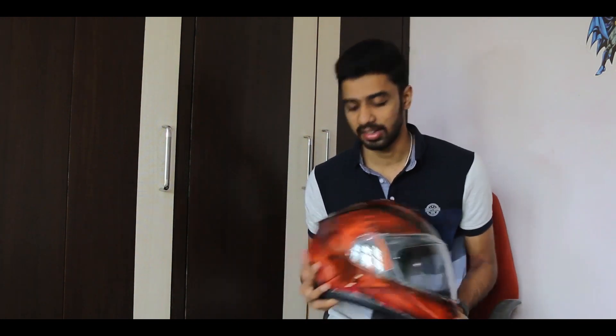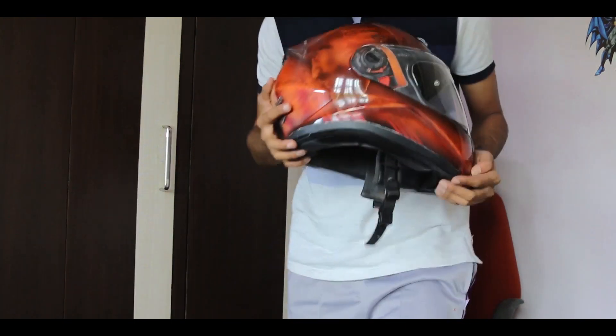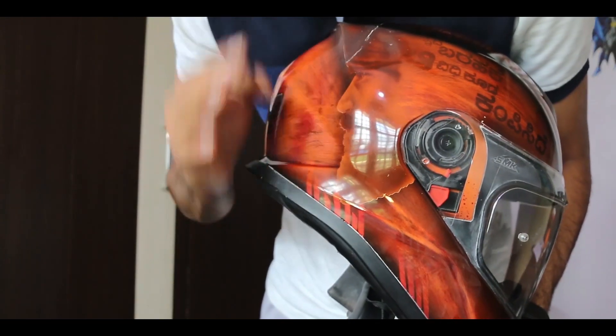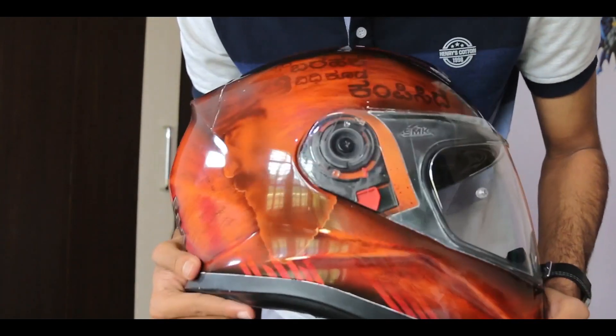He is the only one who has a luminor in Bangalore, or in the whole of Karnataka. I will leave their social media links in the description box below, so you can contact them and get your helmet, bike, or car painted. As you can see, Yash sir's face is here, and I must say that the detailing provided on this face is fantastic and absolutely stunning.